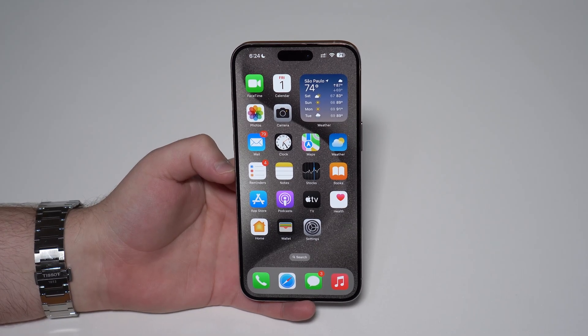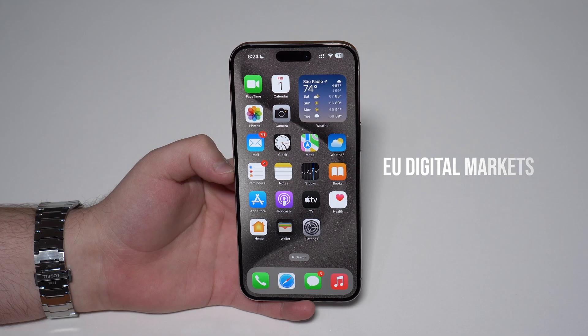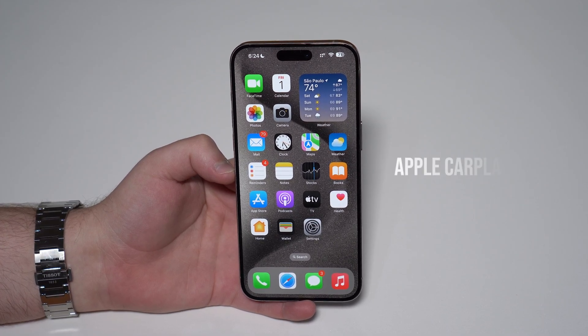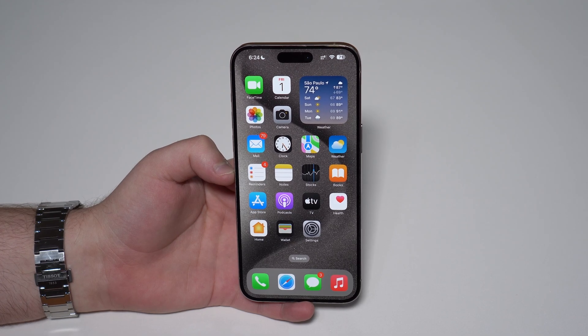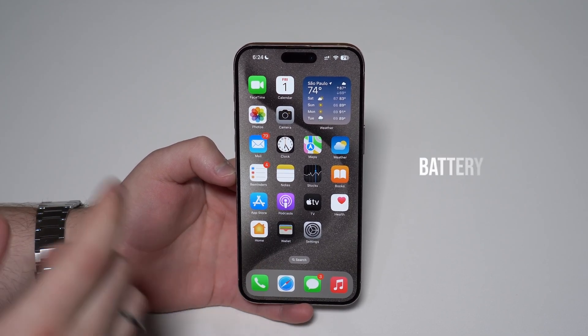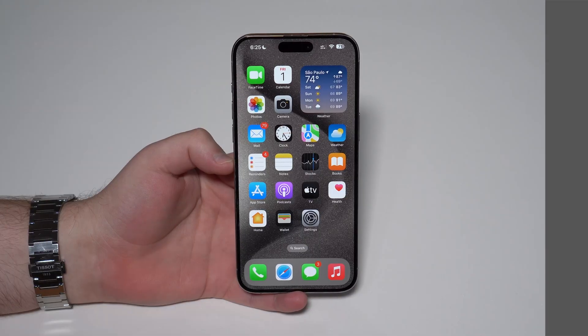iOS 17.4 actually has three major changes. One being the EU situation with the Digital Markets Act — we're going to talk about that. Apple CarPlay 2, we're calling it that way, you'll understand it in a second. And also a big change in iPhone battery life. We're going to talk about all that.